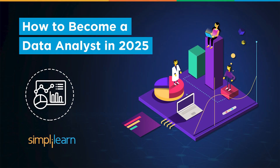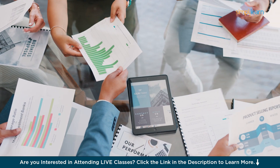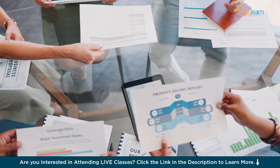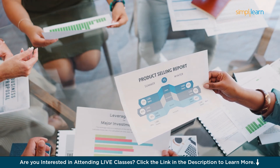Hi everyone, welcome to Simply Learn. Today we will learn how to become a data analyst. The demand for data analysts continues to rise across all industries. It's a field that blends creativity with logic, allowing individuals to uncover meaningful insights from raw data.